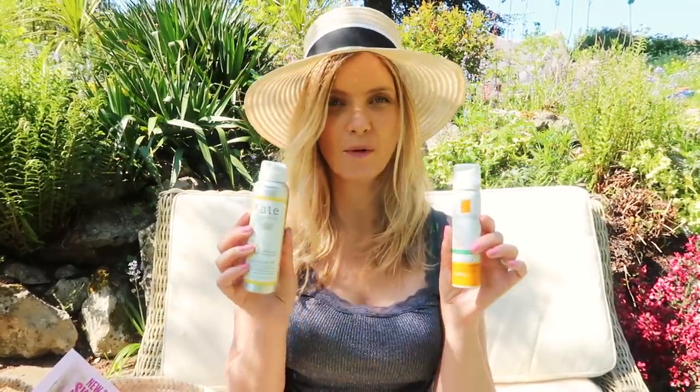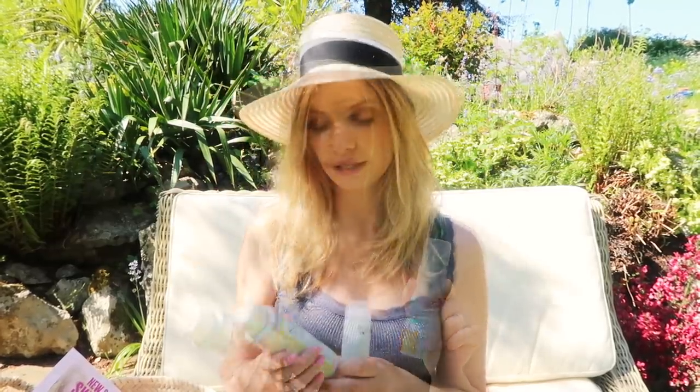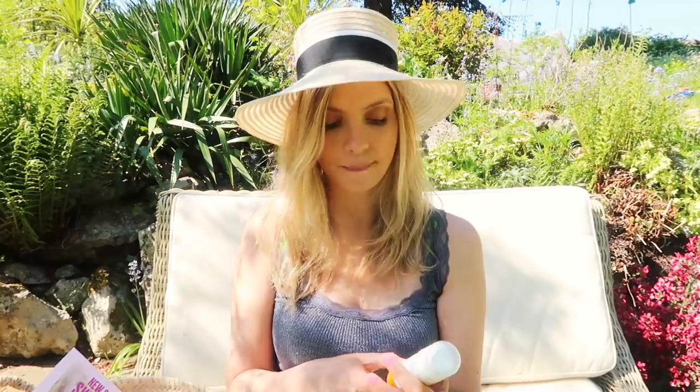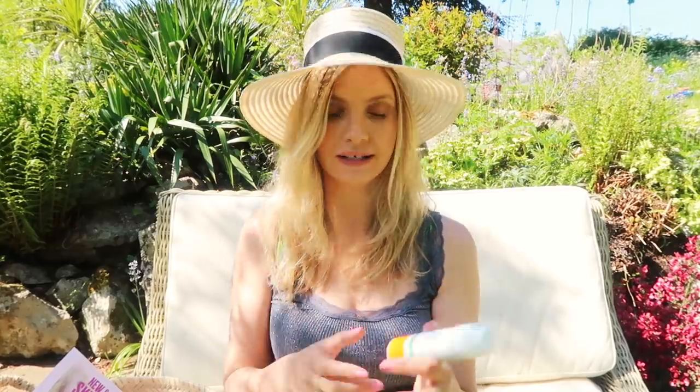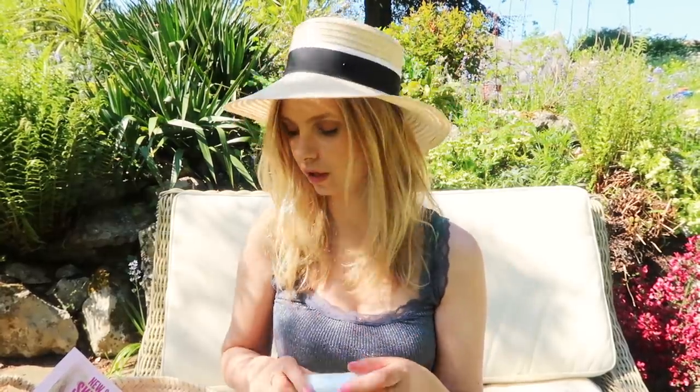Two spray sunscreens I use a lot: the Kate Somerville SPF 50, which is actually a makeup setting spray as well and works really nicely for that. It's really nice and light, sits well over makeup, and is just so convenient. And then the La Roche-Posay Anthelios Invisible Fresh Mist — it feels very, very lightweight and you don't really feel like you're spraying anything on, but it's SPF 50 with UVA and UVB protection, so really quite comprehensive. Just make sure if you're going to be relying on it, you use it liberally — you can't just do one quick spritz.